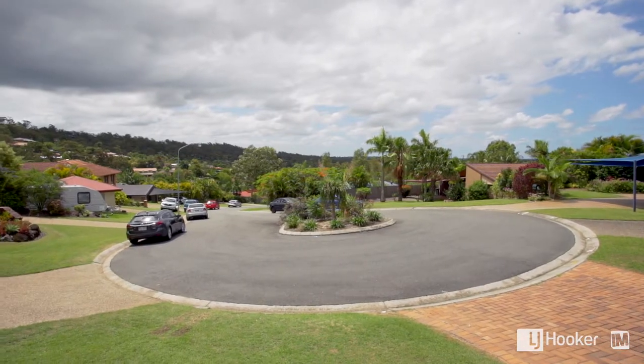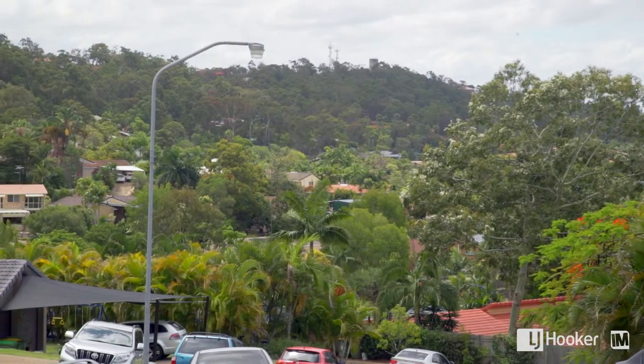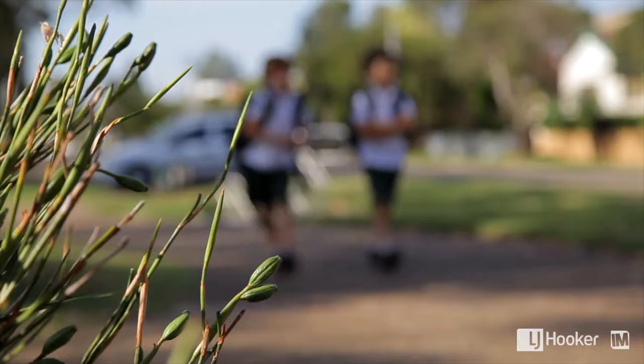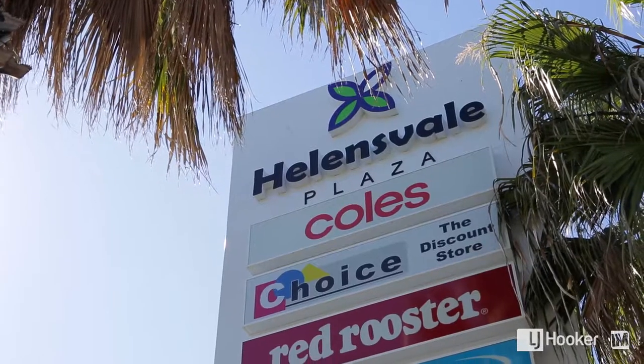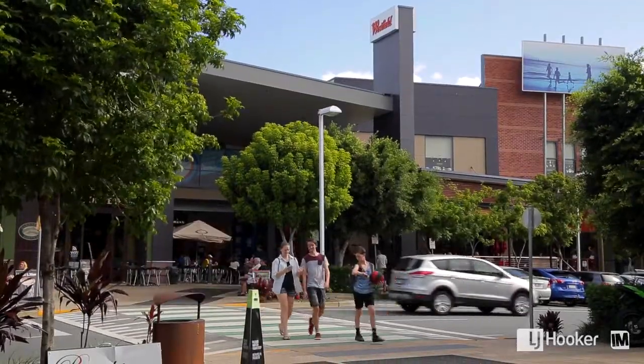Arguably this is one of the best courts in Helensvale. You're nice and high, nicely elevated with great views out to the north, and also walking distance to the primary school and the Helensvale Plaza which easily takes you over to Westfield and the railway station.